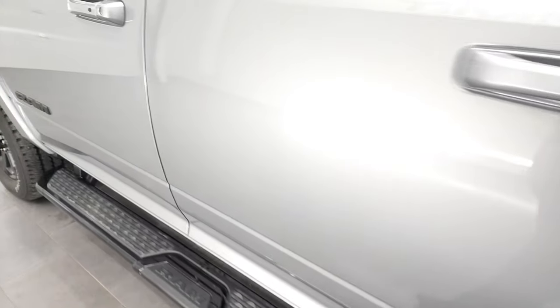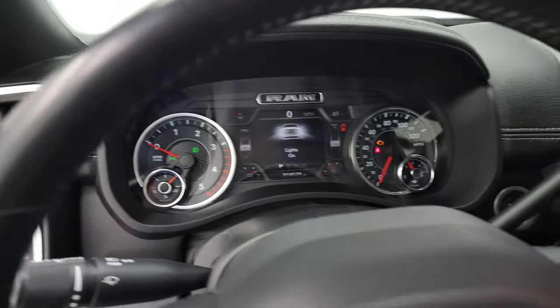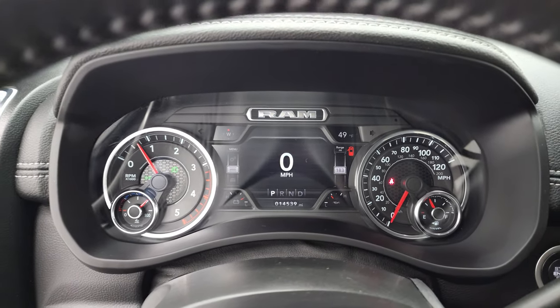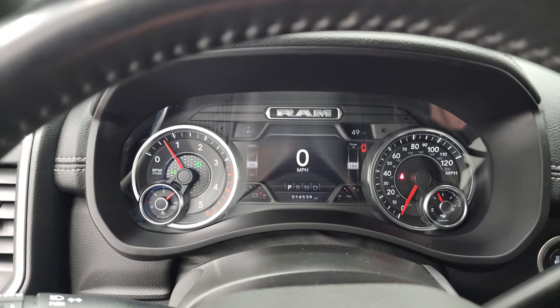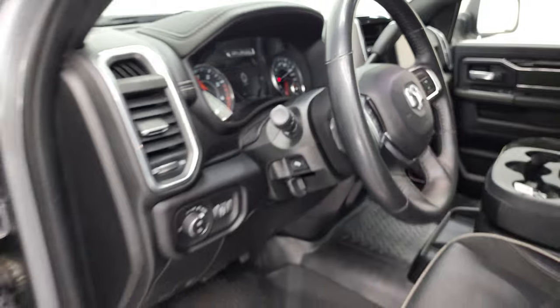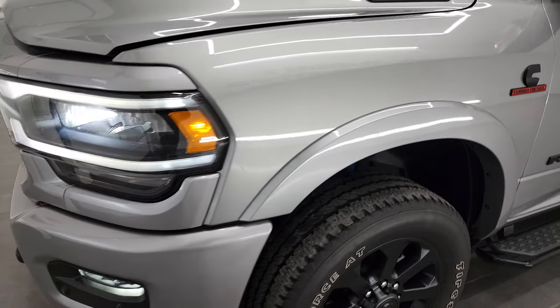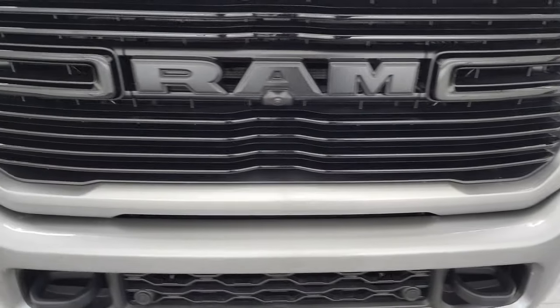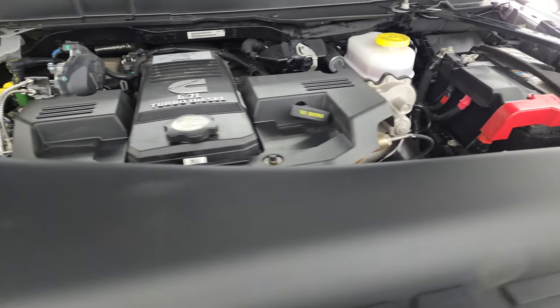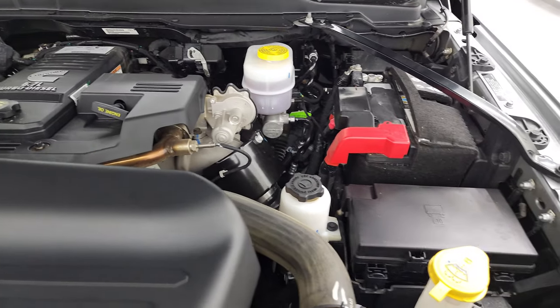We'll start it up and take a look under the hood. I'll also show you those LED lights. Starts right up — no check engine lights or anything like that. There are those LED side lights; they are super bright. Under the hood we have the 6.7-liter Cummins diesel. Engine bay is very clean, runs very smooth. Once again, this truck has been fully safetied and inspected by our service shop, has a fresh oil and filter change, all the fluids have been checked and topped off, and this truck is 100% ready to go. There is your emissions sticker.